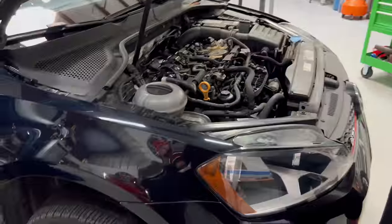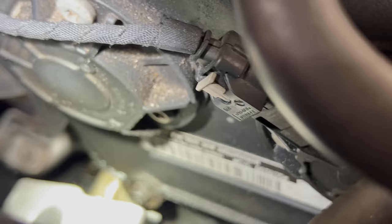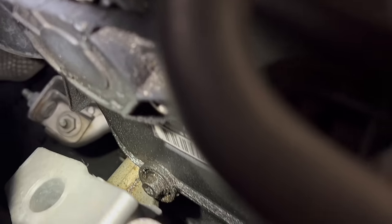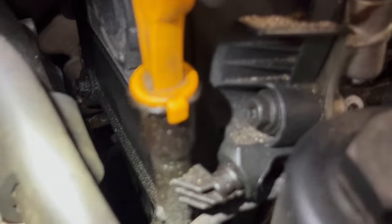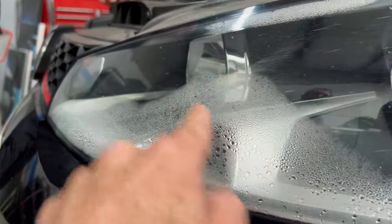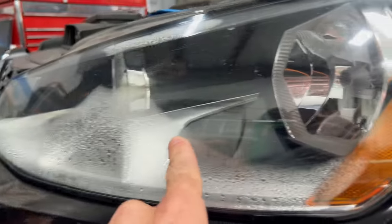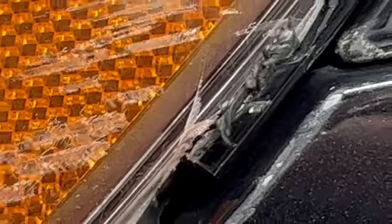Looking this thing over — it needs front brake rotors, and it's also got an oil leak. The bottom side of the upper timing cover is leaking some oil. It's not horrendous, but you definitely want to get that fixed before it starts soaking into the belts and causing other issues. There's also condensation in the headlight — no idea how water is getting in there.